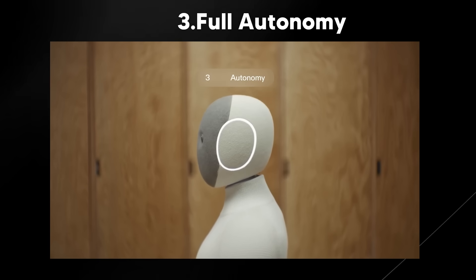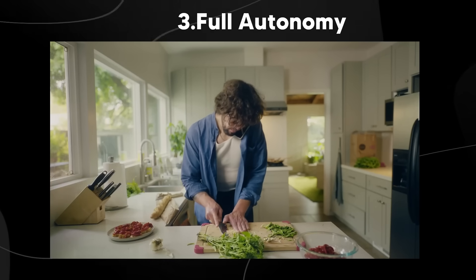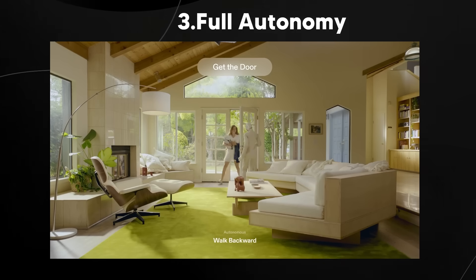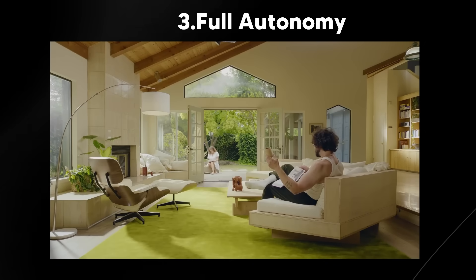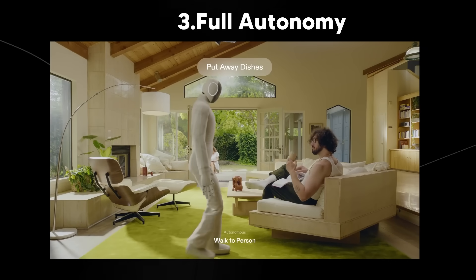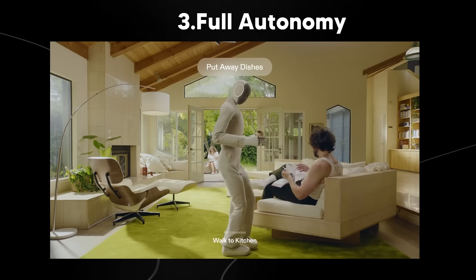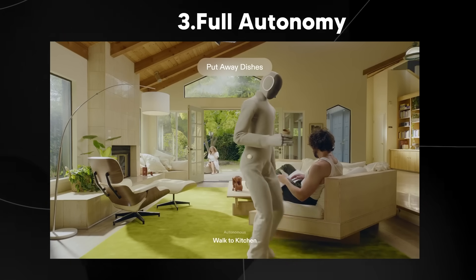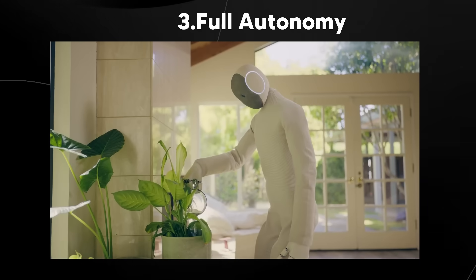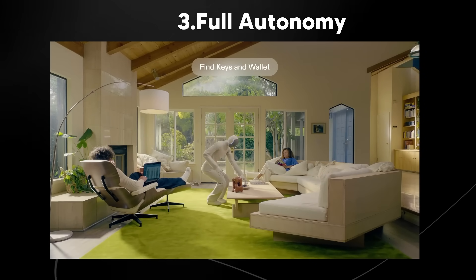Neo's autonomy works by taking requests — like 'Hey Neo, can you take this cup to the sink for me?' — and breaking them down into simple steps: walking to the person, grabbing the cup, walking to the kitchen, and putting it away. Neo's autonomy improves with diverse data and real-world experience. As Neo does more chores, you'll receive updates to your Redwood model that increase the complexity of tasks it can handle, such as finding your keys and wallet or doing a full laundry cycle end-to-end.